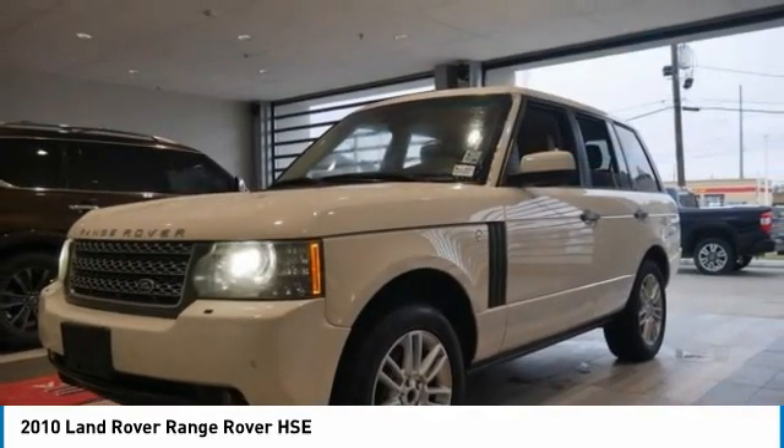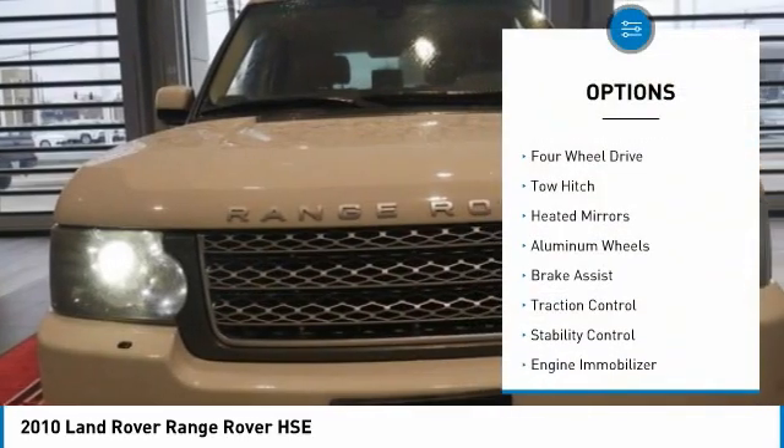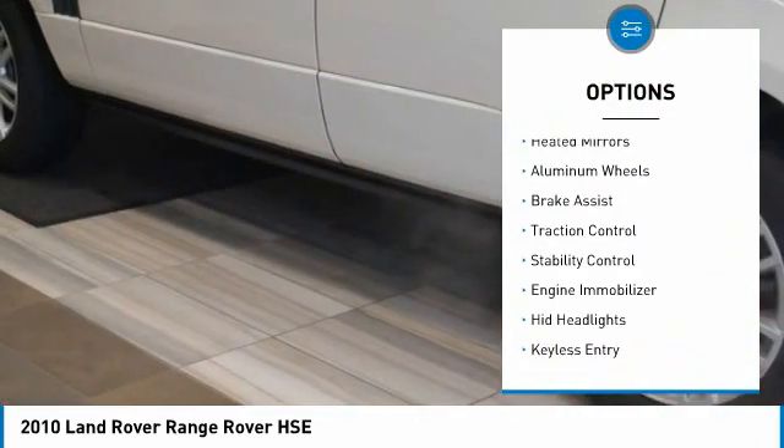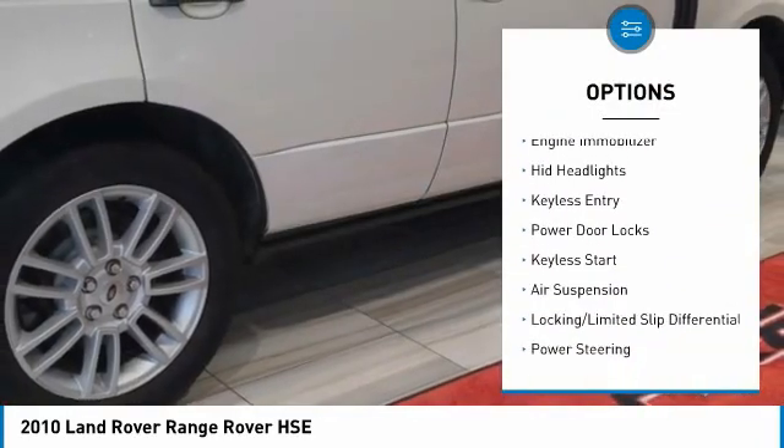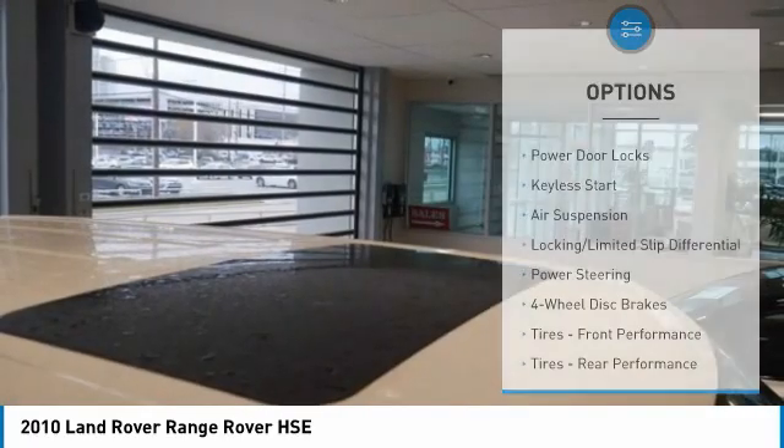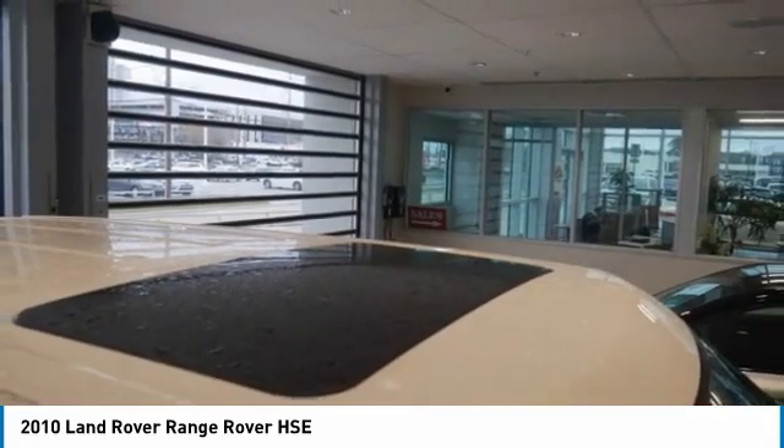Here are some of this vehicle's great options: tire pressure monitor, four-wheel drive, tow hitch, heated mirrors, aluminum wheels, brake assist, traction control, stability control, engine immobilizer, HID headlights.